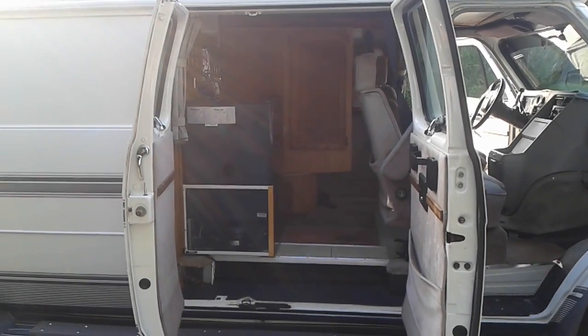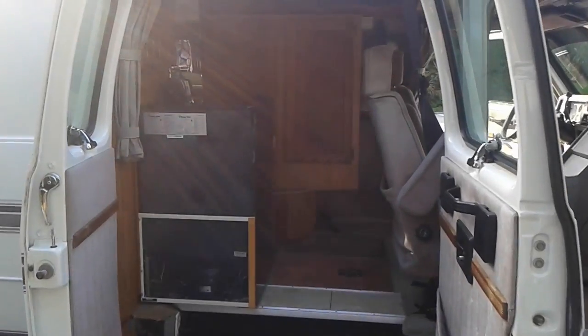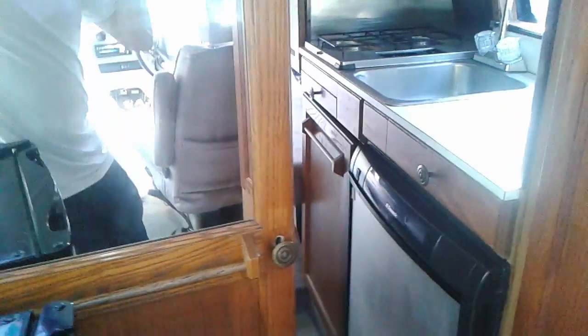Here we are — 1994 Roadtrek 210 interior walkthrough. Come up to the closet space and the kitchen area.